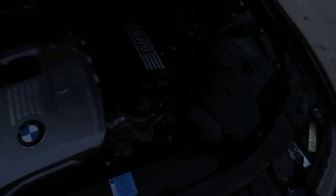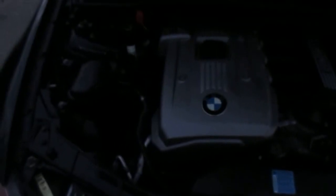This is our video walk-around of our 2006 BMW 330 XI. Nice and clean under the hood. Car's in really nice shape. Body's nice and straight.